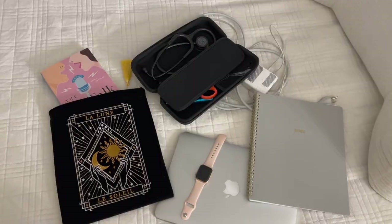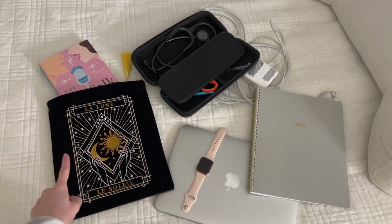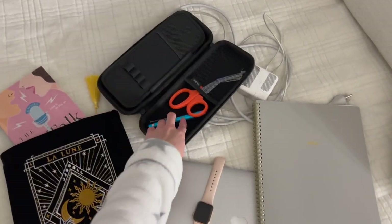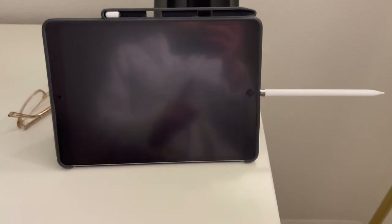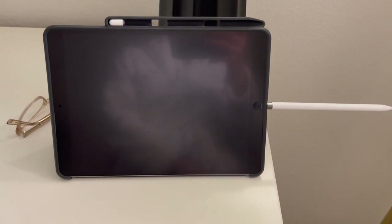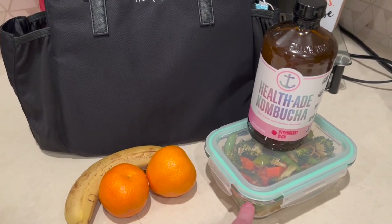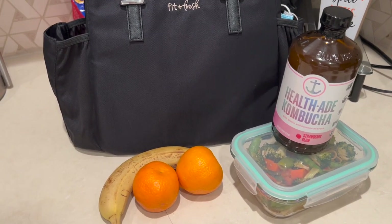I don't really feel like doing my hair today, so a little claw clip bun it is. This is everything I'm bringing to lab: laptop, Apple Watch, book in my bag, stethoscope with scissors and pen light, charger, planner, and my iPad. I also made these noodles yesterday, and I have kombucha and some snacks — that's all I'm gonna bring.